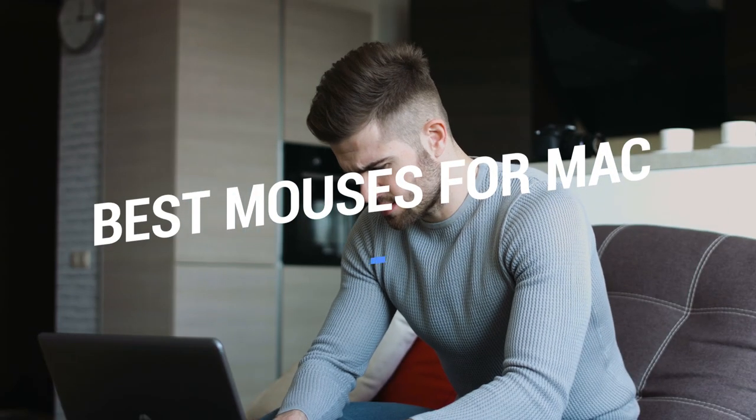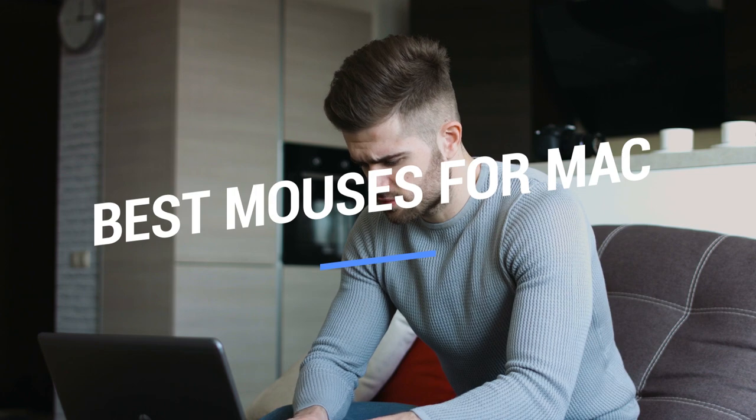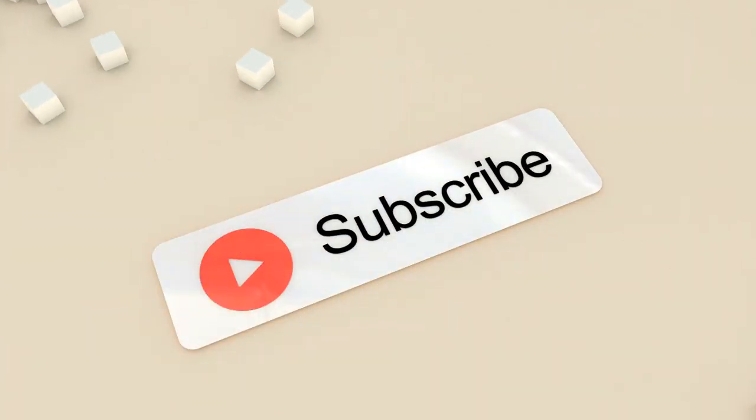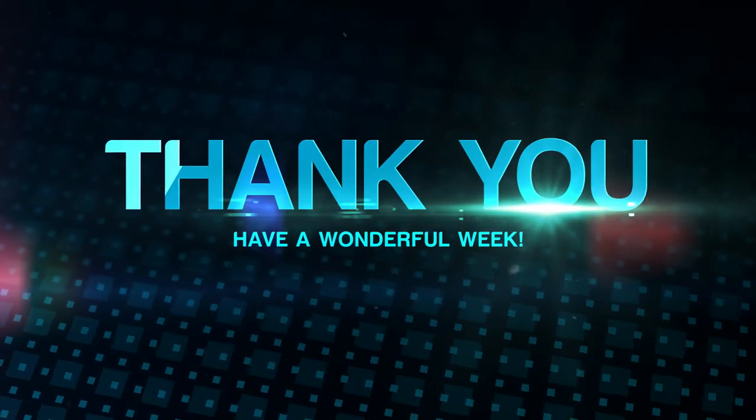That brings us to the end of our review and buyer's guide for the best mouses for Mac. Hope to see you in the next video! Let us know in the comments what your favorite one is. If you like this content, don't forget to subscribe and get notified when we launch new videos! Thanks for watching, peace!